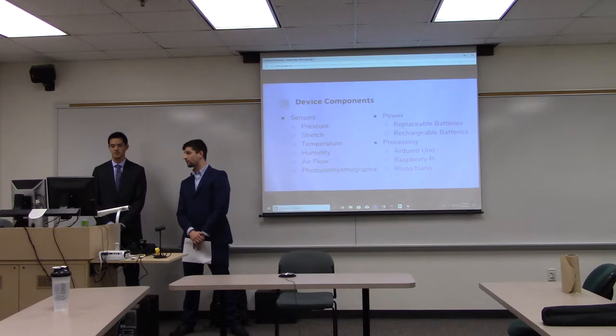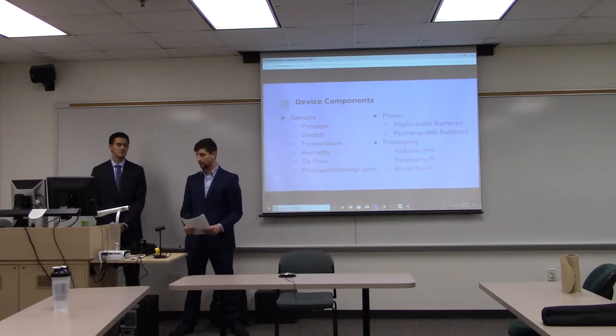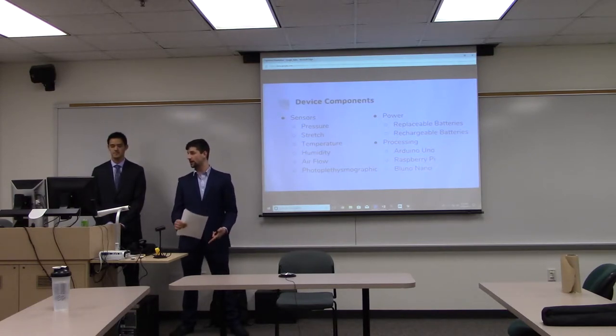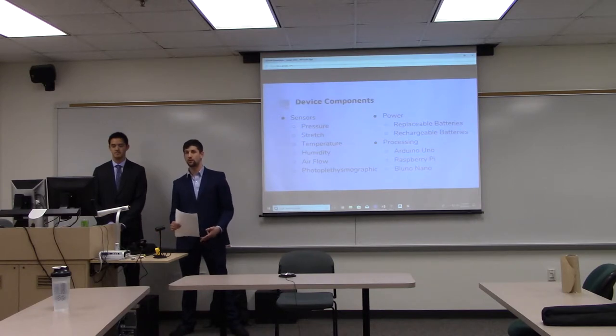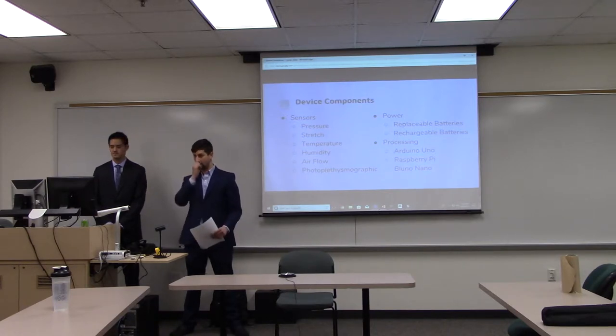For power, we chose rechargeable batteries over replaceable ones. For processing, we looked at the original Arduino Uno, a Raspberry Pi, and a BluNo Nano. We ended up going with the BluNo Nano because we were really excited about giving this device Bluetooth capability.